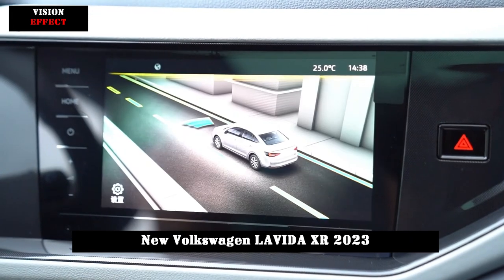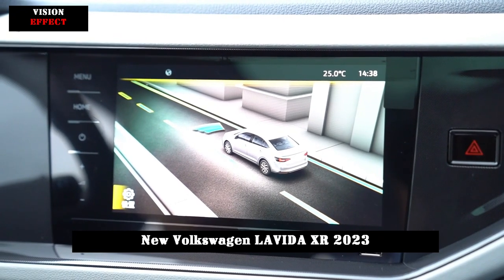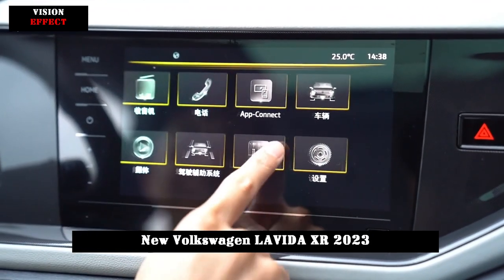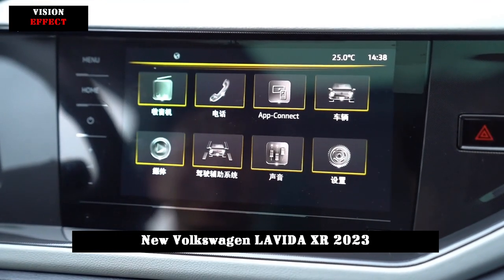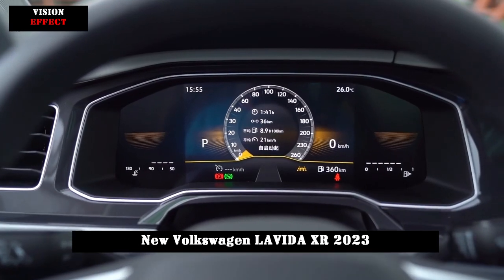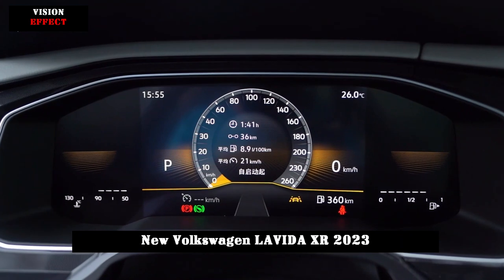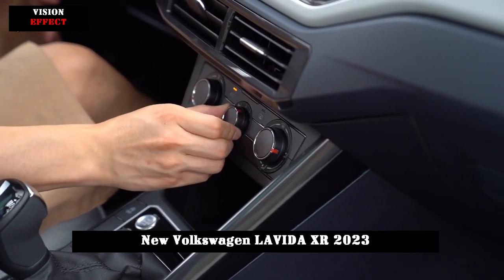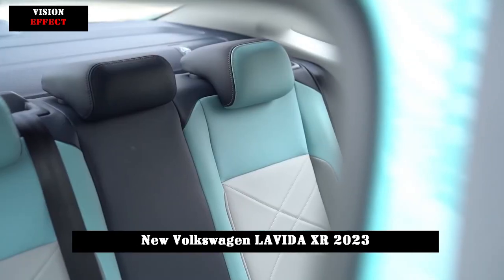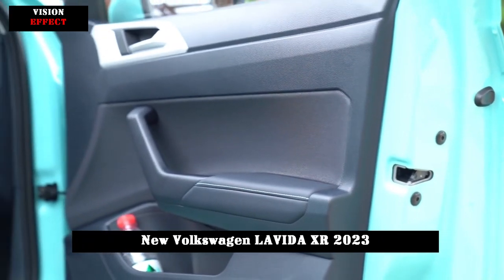The Levita XR's cockpit design retains a very classic Volkswagen family style, with the steering wheel replaced with an ID-like style. It did not pursue a magnificent sense of technology or a huge central control screen. The standard 8-inch full LCD digital instrument and 8-inch multi-touch screen across the entire series can be considered as meeting the needs of daily use. The Internet of Vehicle system adopts a relatively simple version, but has very practical functions such as wireless CarPlay and CarLife, which are sufficient for many users.